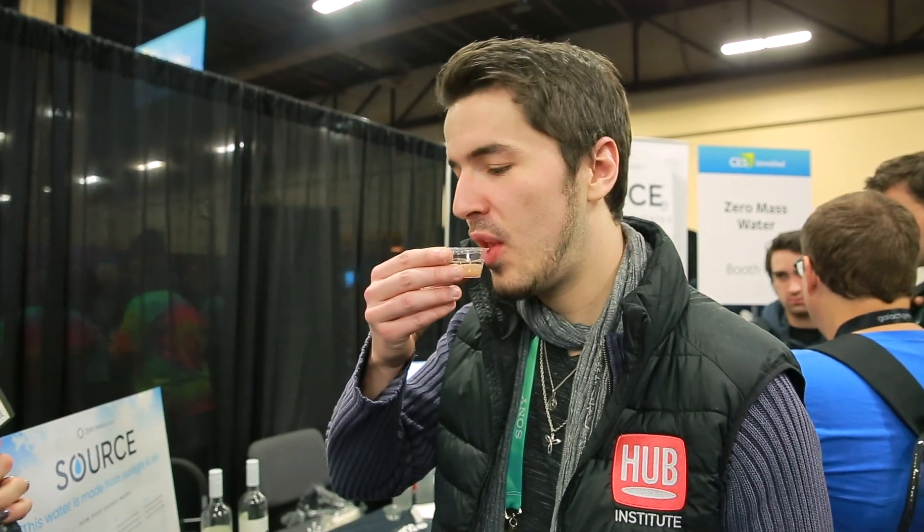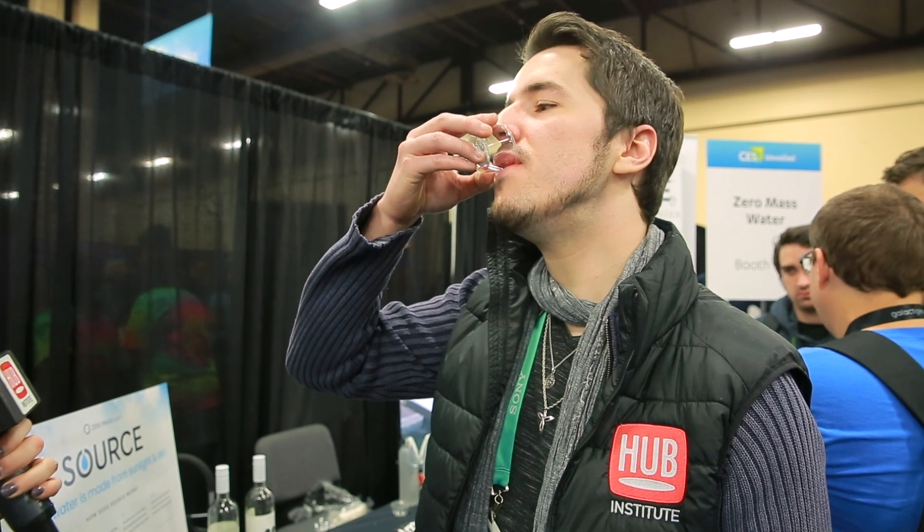When you look at the cost of water, particularly at the individual level, people are spending a lot of money to upgrade their water supply to make sure it's the quality they need. Unfortunately, a lot of those upgrades don't actually give you high quality water. For example, no water filter is going to get out every contaminant. And so when you're comparing against bottled water, Source water is far cheaper and it's a higher quality.